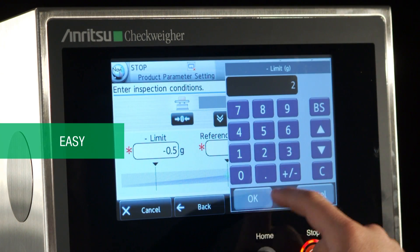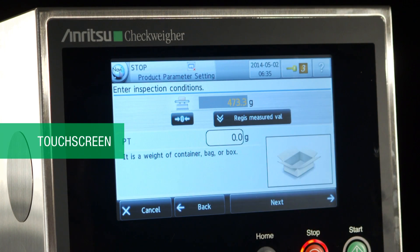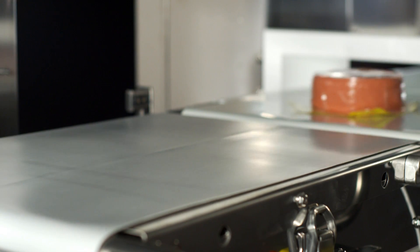Combination systems provide you with the ability to satisfy your HACCP control program with a critical control point for metal detection, but also provide you with the data that you need to maximize the performance of your production line.